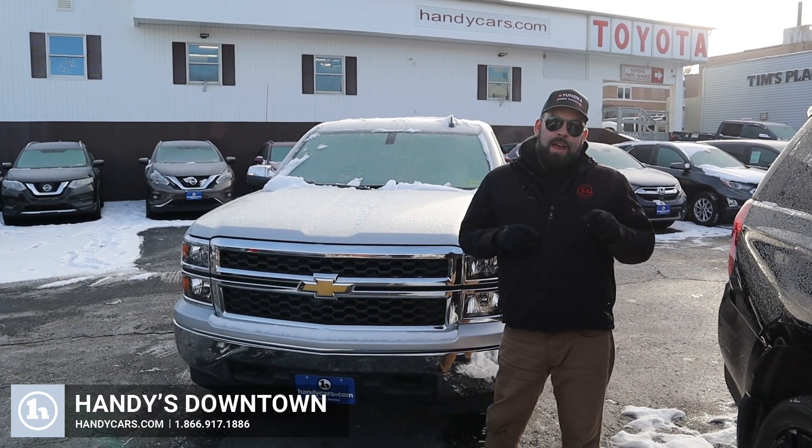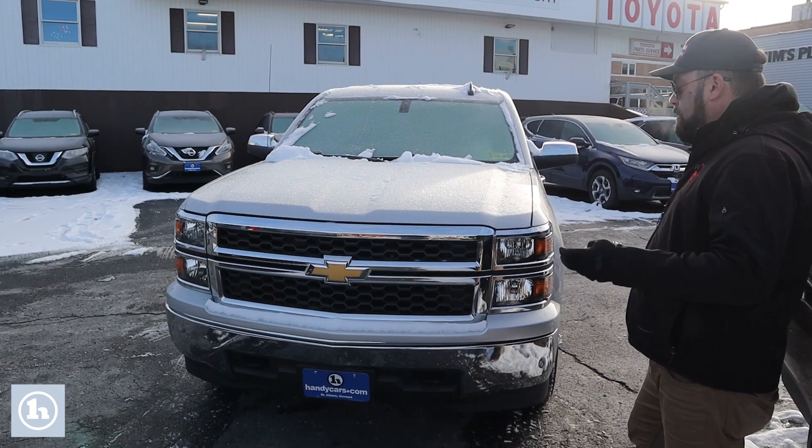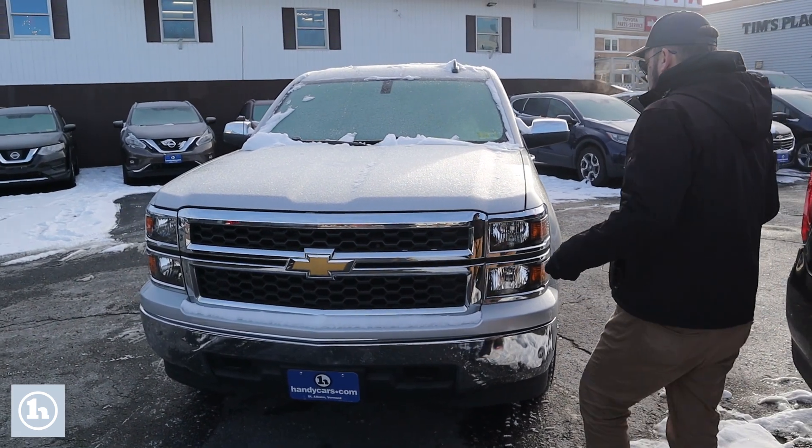Hey Richard, how you doing? Zach Sanders here. As we discussed yesterday, here is a video for you on this 2015 Silverado I've got right here. The big thing on this is 61,000 miles — obviously super low mileage.